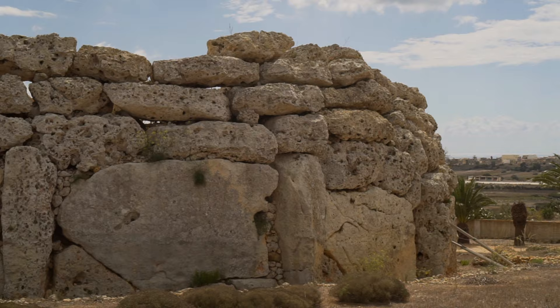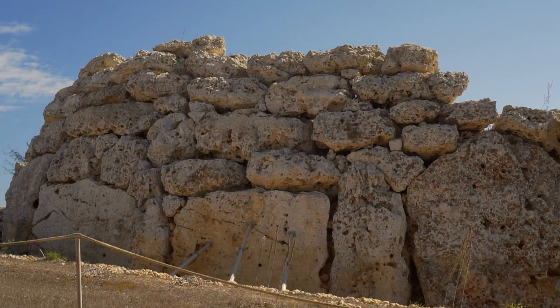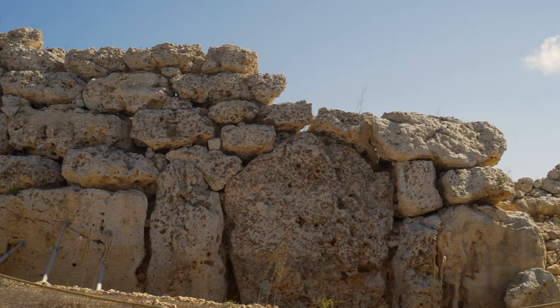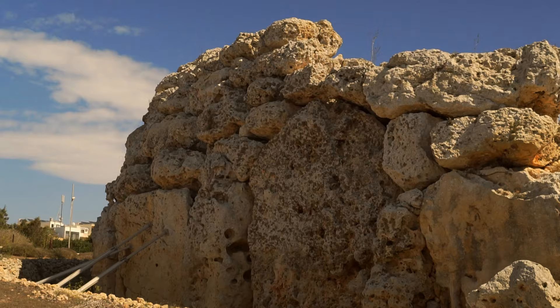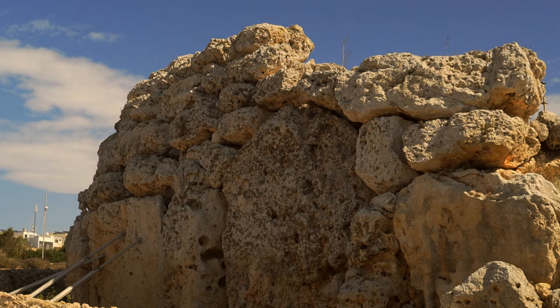All the temples in Malta were built without the use of metal tools and wheels. According to the prominent Maltese archaeologist Sir Themistocles Zammit, temple builders had the following tools: quartzite and flint axes, obsidian knives, stone and wooden wedges, stone hammers and wooden levers. The entire temple was built of coralline limestone. Only some blocks inside were made of globigerina limestone, which was transported from quarries 5 kilometers away.